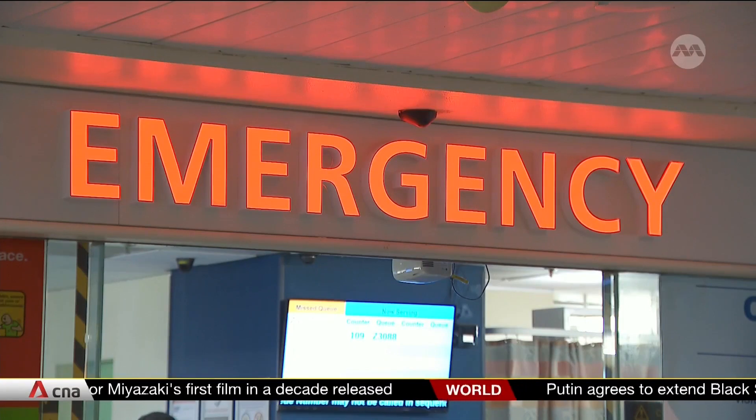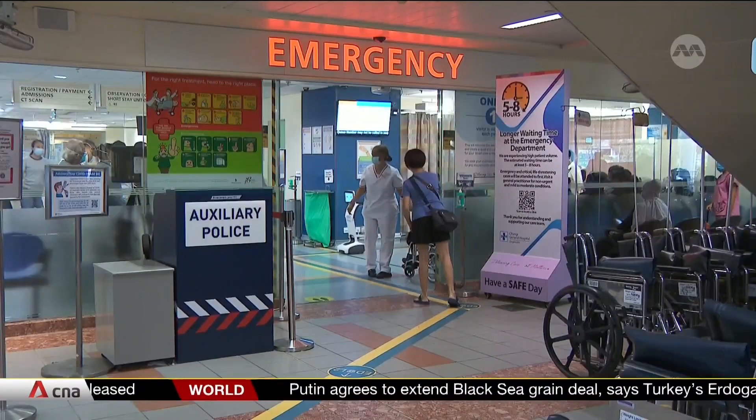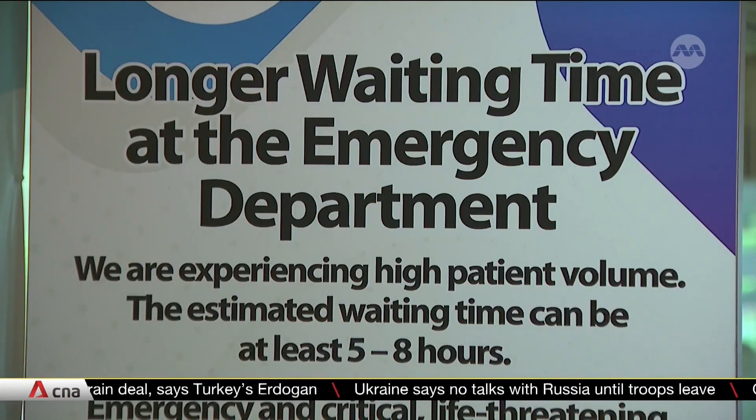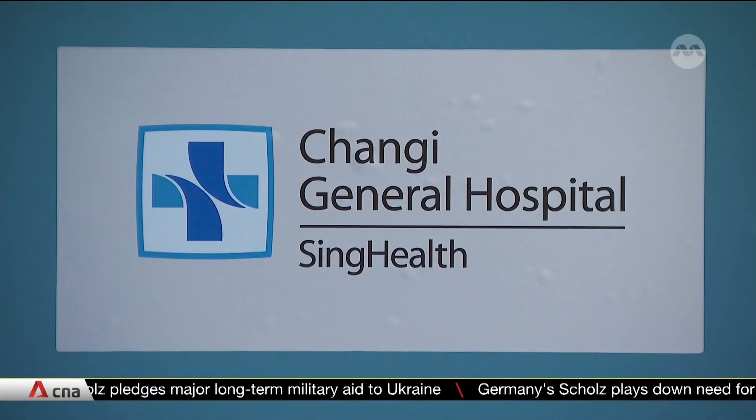It's hoped that these robots can lighten workloads as Singapore hospitals continue to see high patient volumes. Right now, there's a waiting time of between five and eight hours at CGH's emergency department. The hospital wanted to harness robotics to find a more innovative solution to optimise manpower resources and streamline processes in the ED.